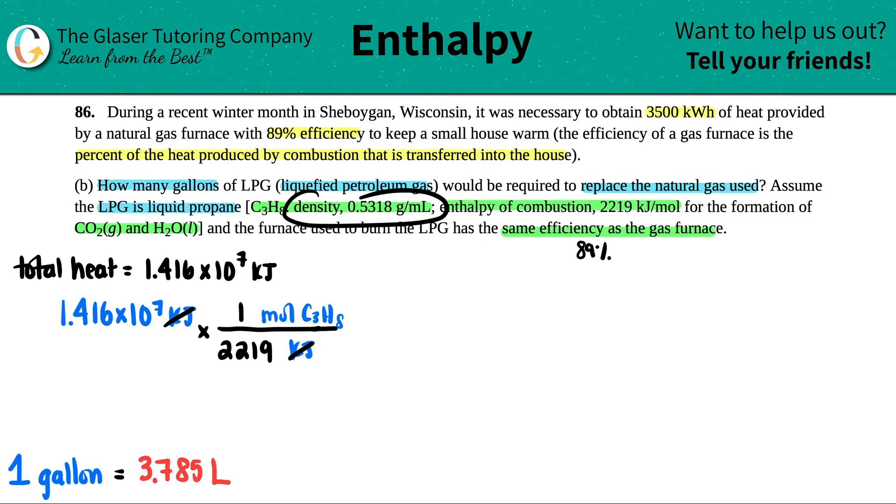That's why they gave us the density — we can go from grams to milliliters, and that's a unit of volume. So we have to go from moles to grams. This is using your periodic table: one mole of propane equals the molar mass. So I get three times 12.01 plus eight times 1.008, which gives roughly 44.094 grams per mole. Mole of C₃H₈ on the bottom, grams of C₃H₈ on the top — 44.094.